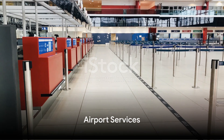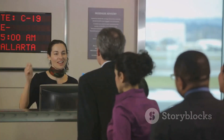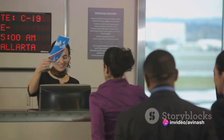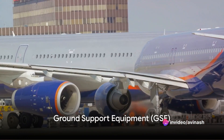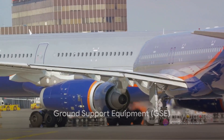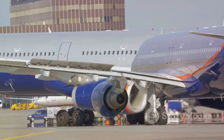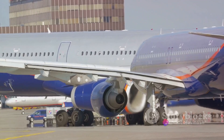Airport services include various facilities such as information counters, baggage services, restrooms, medical services, and currency exchange counters, all designed to cater to the needs of passengers. Ground support equipment, or GSE, is a fleet of vehicles and equipment used on the ground for tasks like loading and unloading baggage, refueling aircraft, and towing planes.